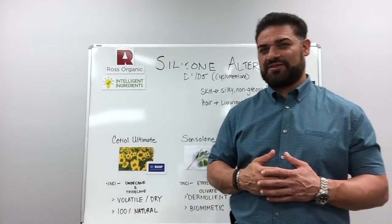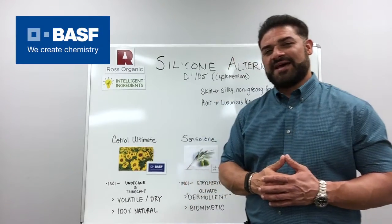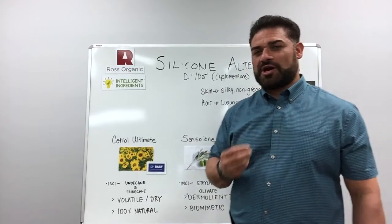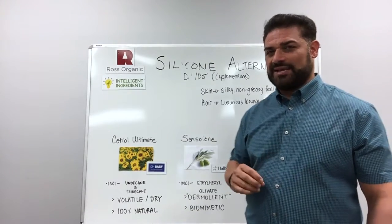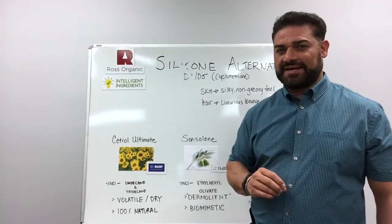There are several alternatives out there. Today I'm going to present three of those. The first one is the Cetial Ultimate from BASF. The INCI name is Undecane and Tridecane. This is a 100% naturally derived dry volatile ester. It has the same performance as D5 in skin care applications and hair care applications.